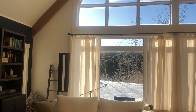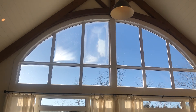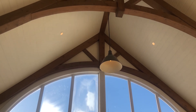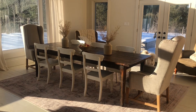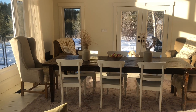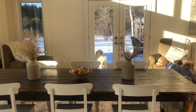These big windows let so much light in, and just being in this room lifts your mood. This is where all of our family gatherings are — this table extends from nine feet to twelve feet so we can all gather around.